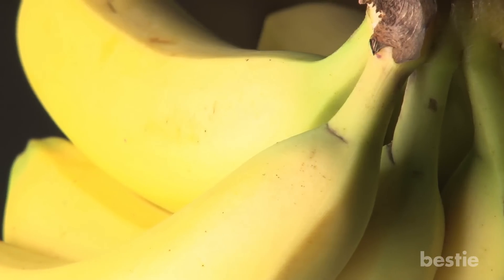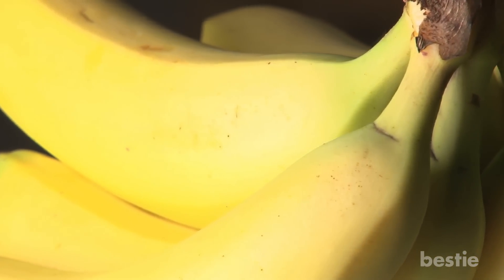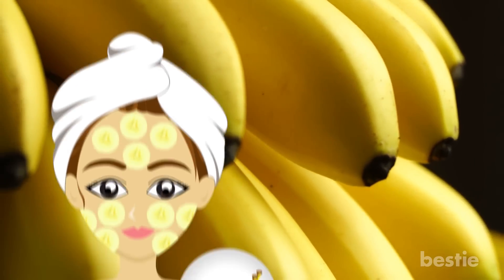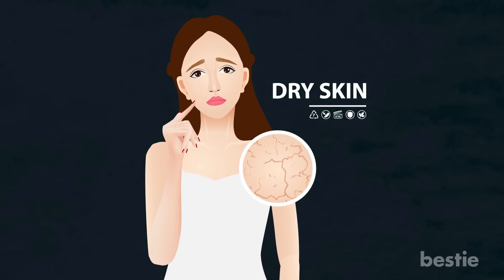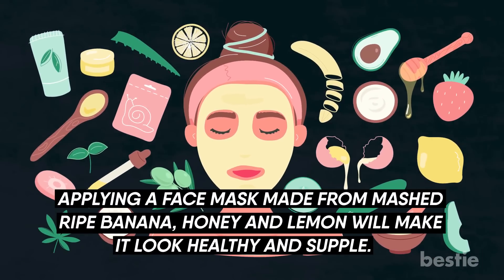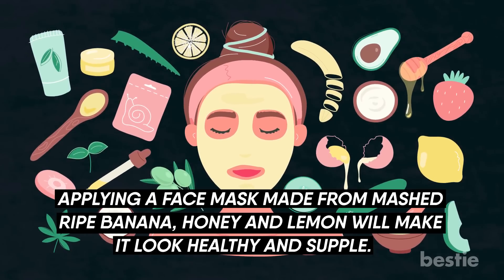Banana. Packed with the goodness of natural vitamins, minerals, and carotene, bananas are one of the most underrated fruits for skin care. A great source of potassium, this humble moisturizer makes the skin look clear, radiant, and youthful. Dehydrated skin makes you look dull and lifeless. Applying a face mask made of mashed ripe banana, honey, and lemon will make it look healthy and supple.